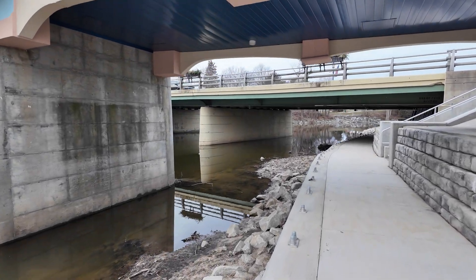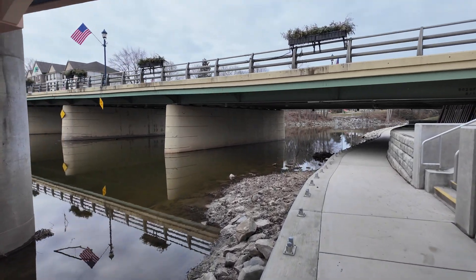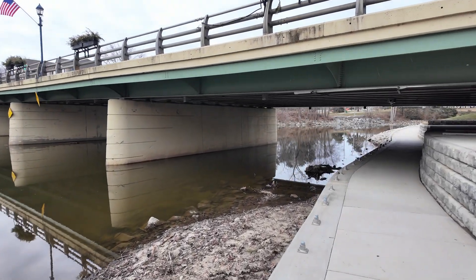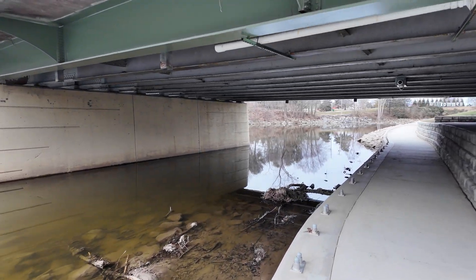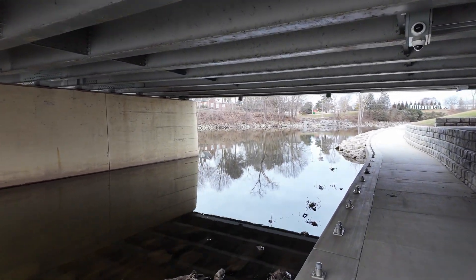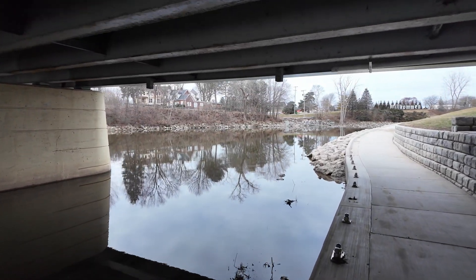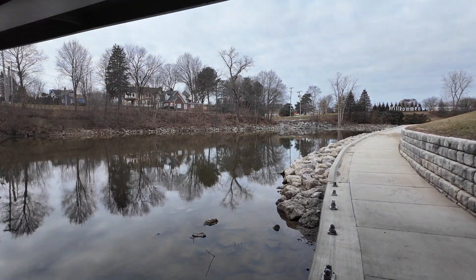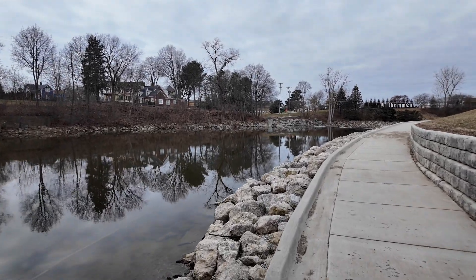Hear the music in the background — we are right in the middle of downtown Frankenmuth, a very Bavarian-themed town.